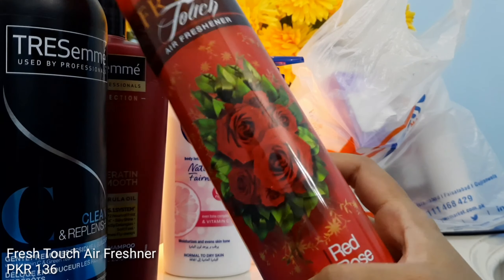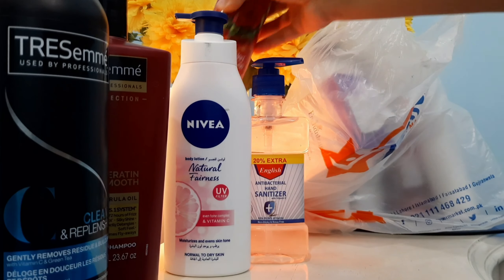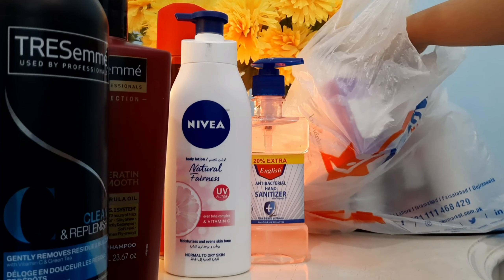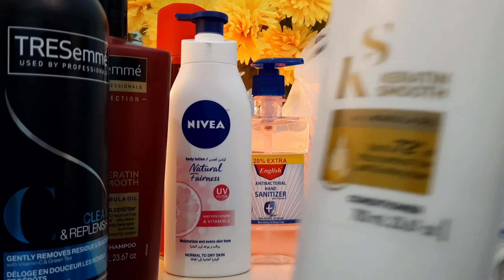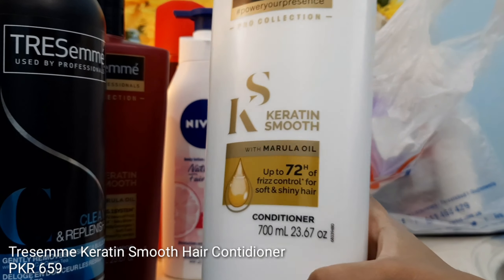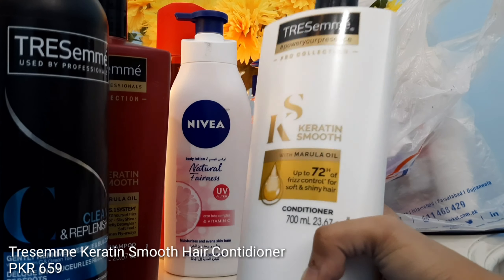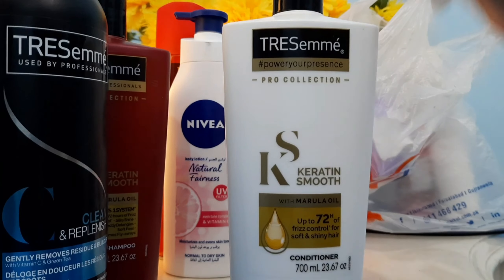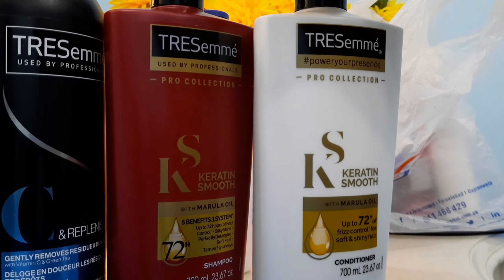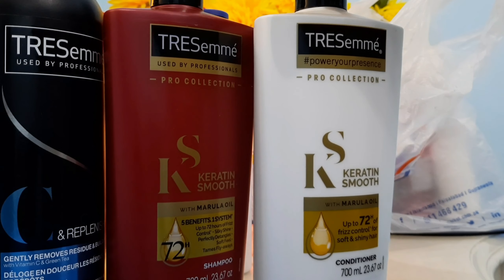Another item I got is a regular room spray. Then we have the TRESemmé Keratin Smooth Conditioner — this is again 700 ml and it's also for my sister, not for me. She uses this conditioner in combination with the Keratin Smooth Shampoo because she has straight hair and it protects the straightness of her hair.